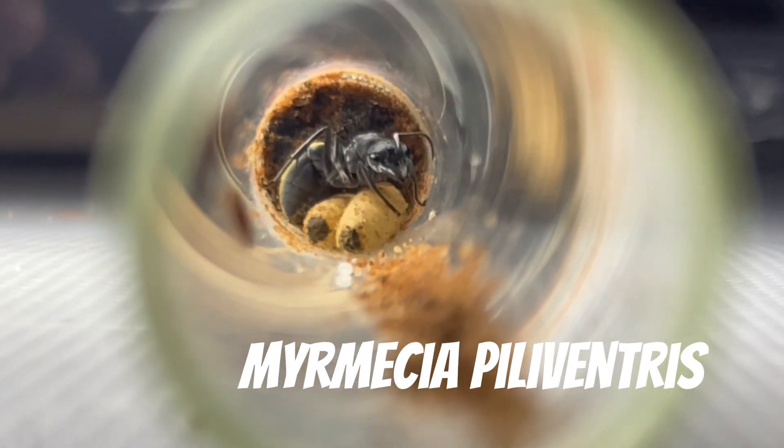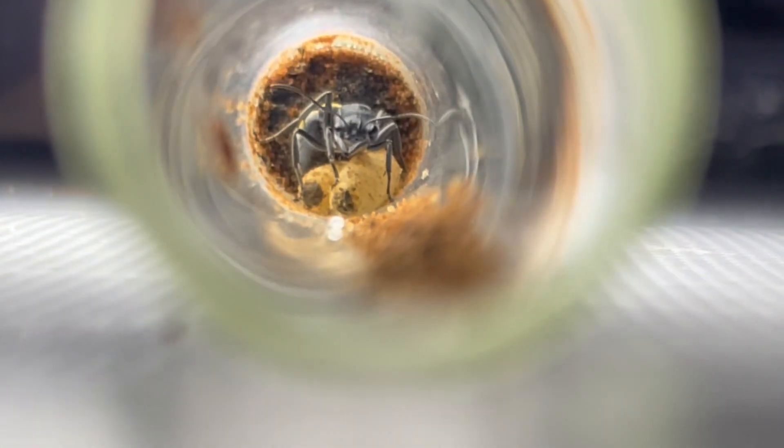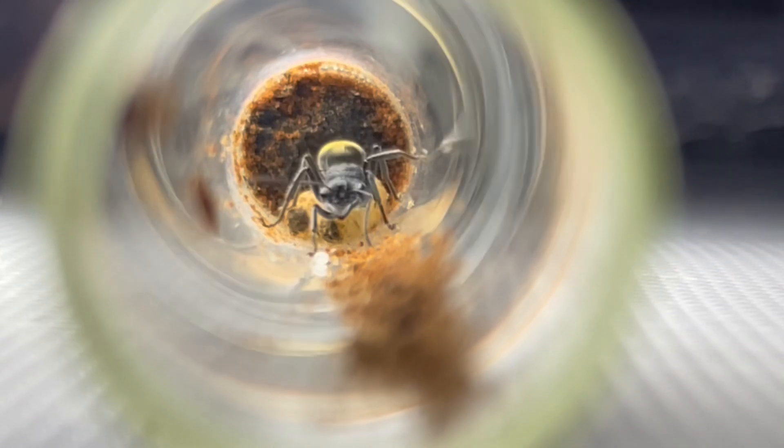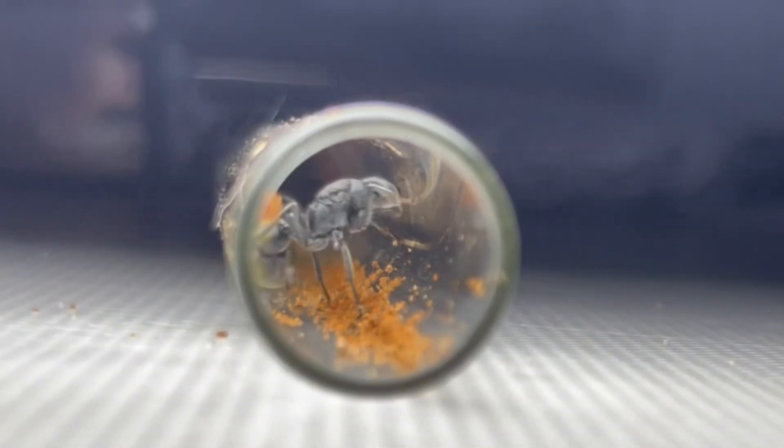Here we have a Myrmecia pilaventris queen. This striking black and gold queen is currently caring for two cocoons and a batch of eggs. She is quite a stressful queen and ripped open her previous cocoons due to stress. Hopefully being filmed doesn't stress her out too much.